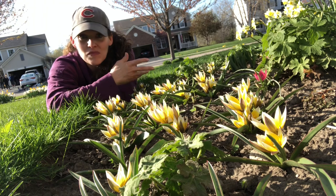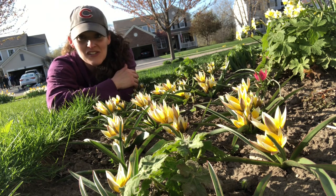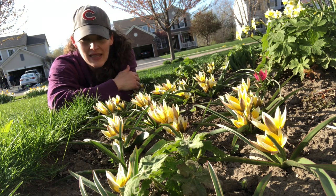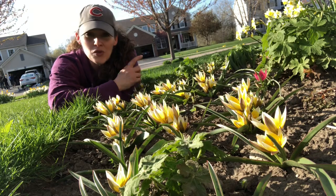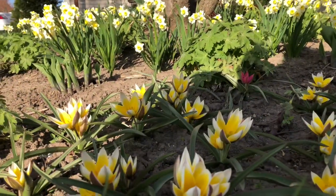They'll just kind of spread and mingle with the minnow daffodils and have a nice little party in my front yard. And that'll require very little work from me, which is the whole goal because I don't like fussing over stuff. I'll keep you posted, and as soon as those Lilac Wonder tulips bloom on the other side of my garden, I'll show you those too.